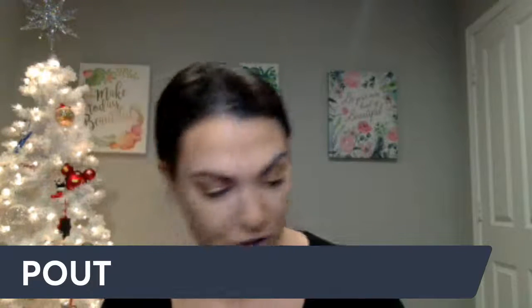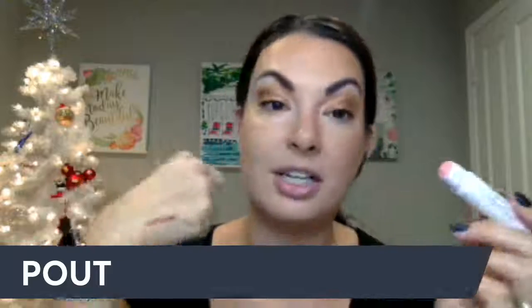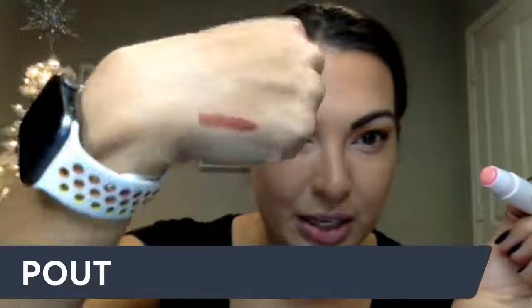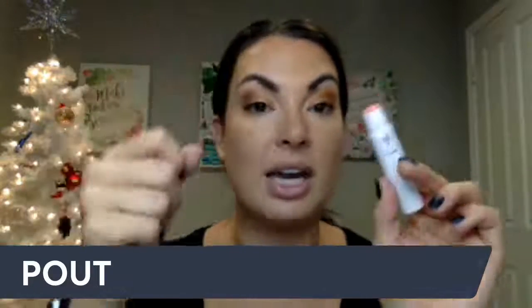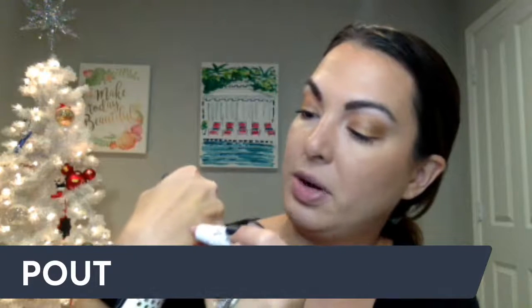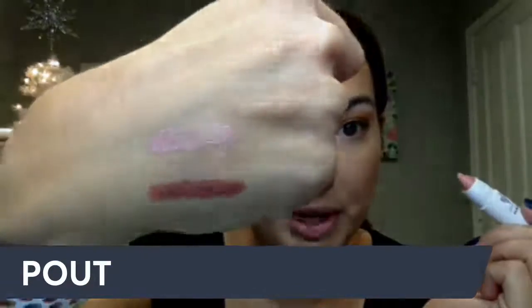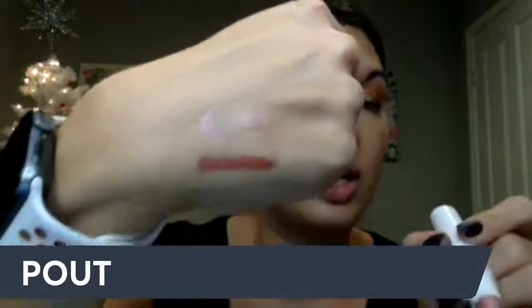If you're looking for a stocking stuffer for a tween or somebody that doesn't wear a lot of makeup, you want to get Spa Day. It's almost like clear — you can't really see it — but you're going to get those nourishing, hydrating ingredients and just a little bit of shine. Next up is Quick Getaway. This one has a little bit of a pink to it — it's like your baby pink.